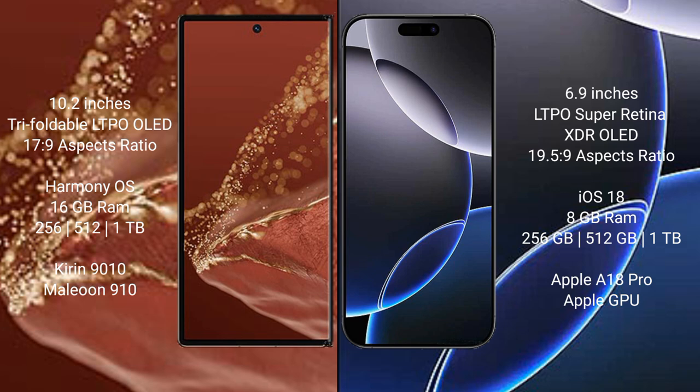The Huawei Mate XT Ultimate runs on the HarmonyOS operating system. The iPhone 16 Pro Max runs on the iOS 18 operating system.